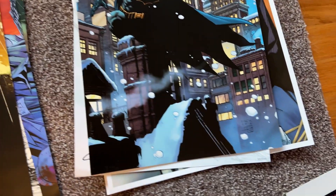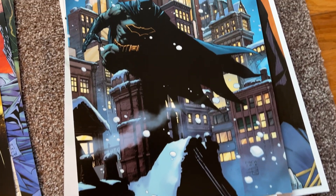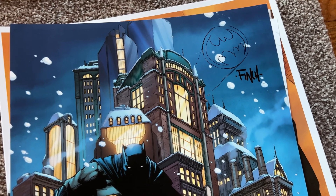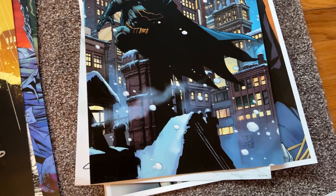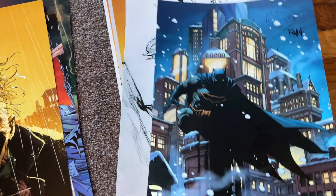Next up, from our friend Finch. I can't remember which cover exactly, but that's his little doodle up there of the bat signal and he signed the piece as well. I thought for Wayne Manor North, what's better than a snowy Batman? So we've got that.